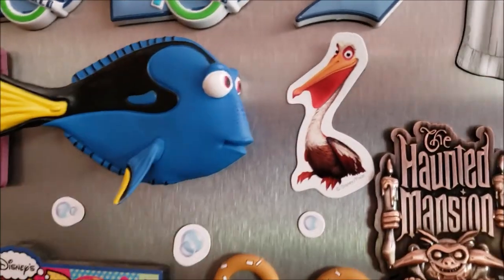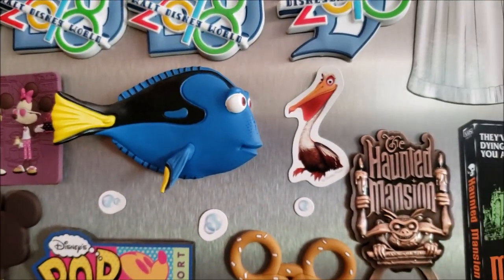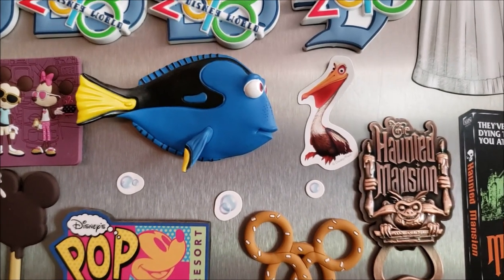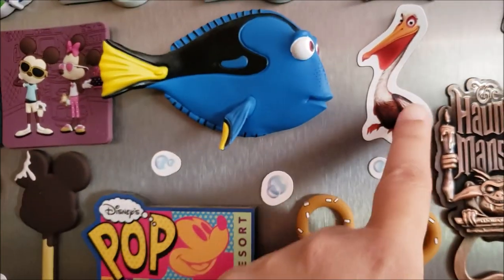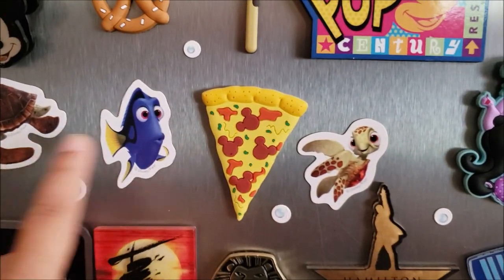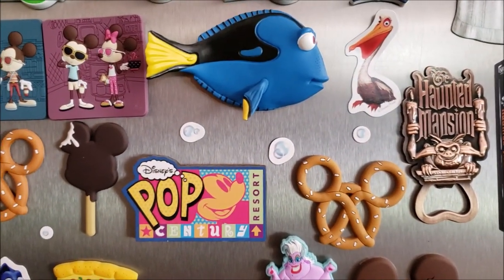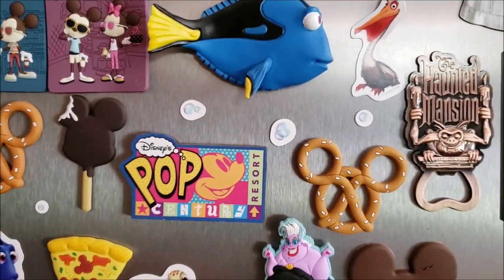Moving over a little bit, we have this super adorable Dory magnet that is just so cute. I think I got that from the Character Warehouse or Magic at Your Door — it's been a long time. I love this 3D Dory magnet. And you're going to see all of these little magnets from Finding Dory or Finding Nemo all down here. Those actually came from the Game Boys through a pin trade — they sent me a huge sheet of Finding Nemo magnets, so I just cut them out and placed them all over the fridge.